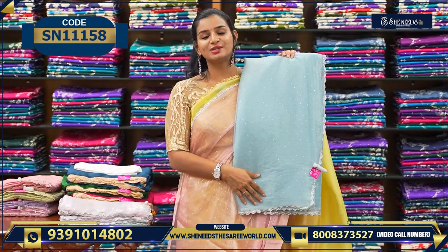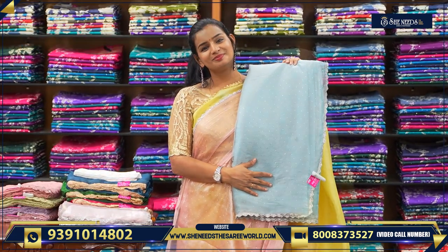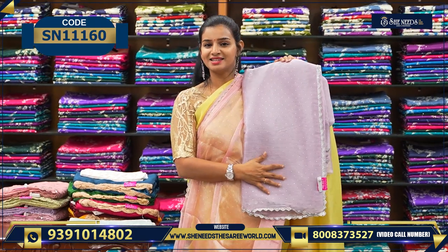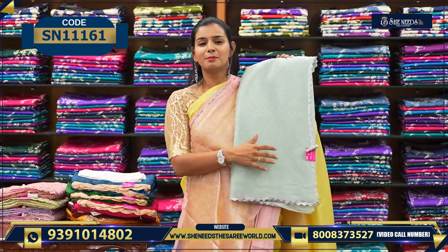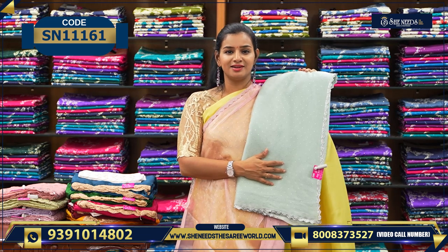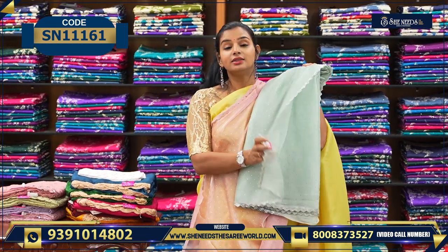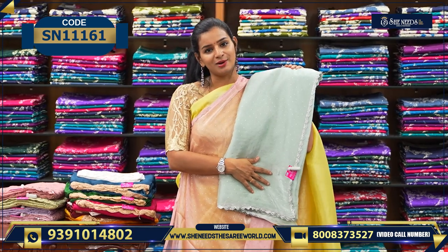There are many nice colors in this sari. Previously I showed you a golden lace version, and this is a silver lace version. This is one color, this is one color — light blue, sky blue. This is lavender color. Wow, a rare color — pastel green color. Beautiful! All of these are available at ₹1330 in She Needs stores.